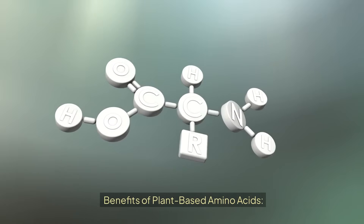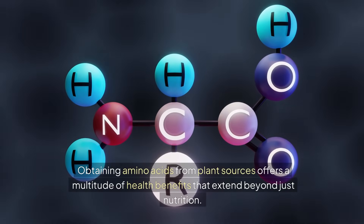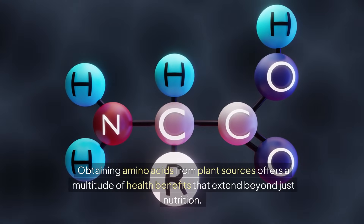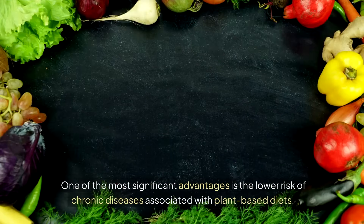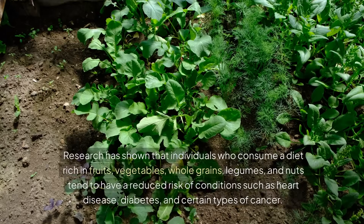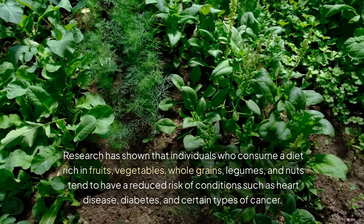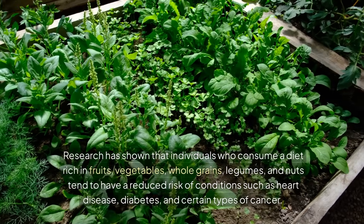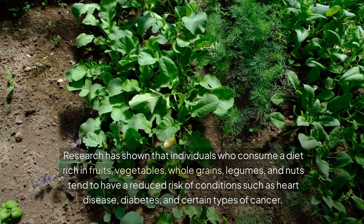Benefits of plant-based amino acids. Obtaining amino acids from plant sources offers a multitude of health benefits that extend beyond just nutrition. One of the most significant advantages is the lower risk of chronic diseases associated with plant-based diets. Research has shown that individuals who consume a diet rich in fruits, vegetables, whole grains, legumes, and nuts tend to have a reduced risk of conditions such as heart disease, diabetes, and certain types of cancer.